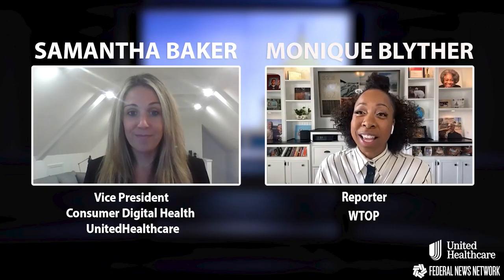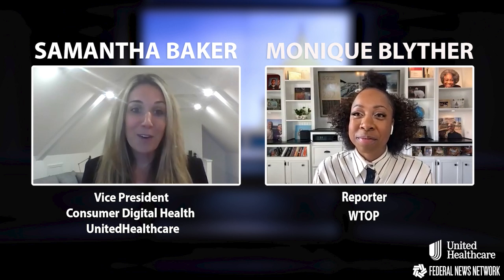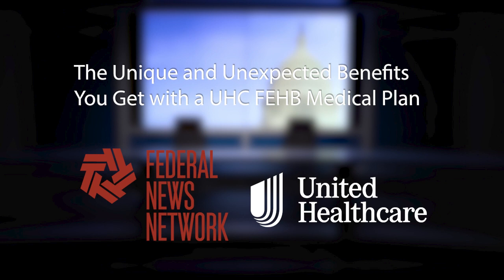Thank you so much for your time today — it has been a pleasure learning more about what United Healthcare has to offer. Thanks for having me. Thank you again, Samantha Baker, Vice President of Consumer and Digital Health at United Healthcare. I'm your moderator, Monique Blyther. For more on this discussion, please visit federalnewsnetwork.com and search UHC Federal.